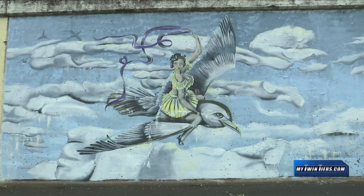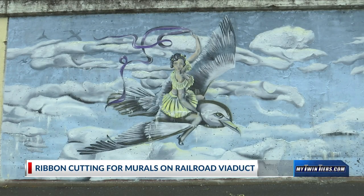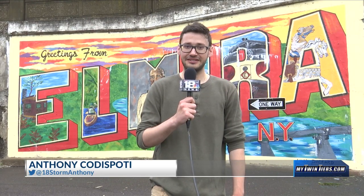The organization Community Arts commissioned the mural. One of the artists says it took six months to finish. In Elmira, Anthony Cotaspodi, 18 News.